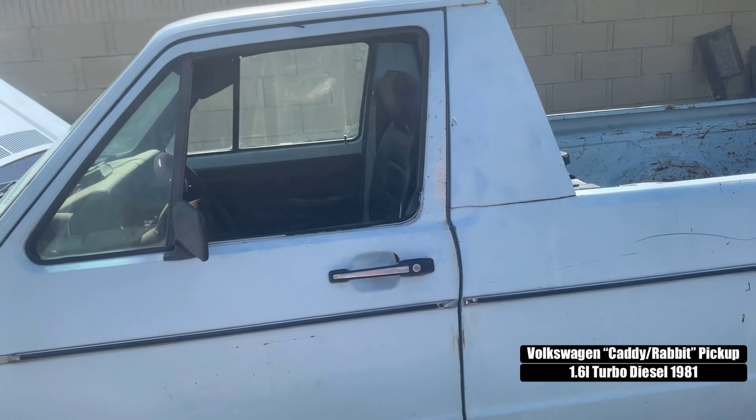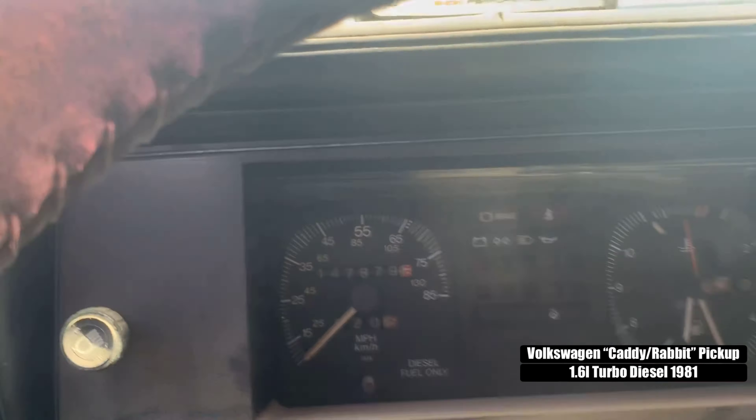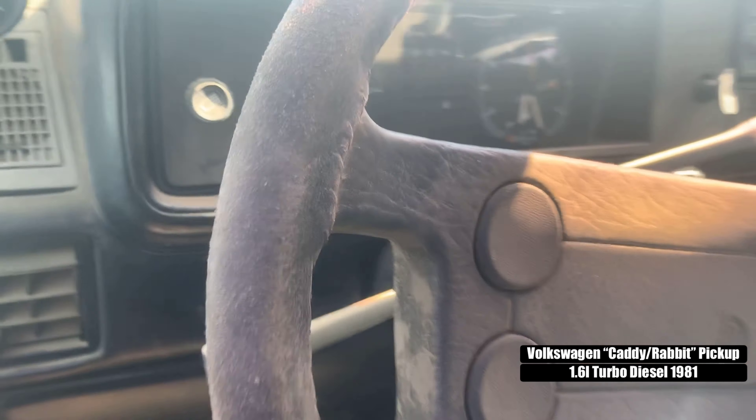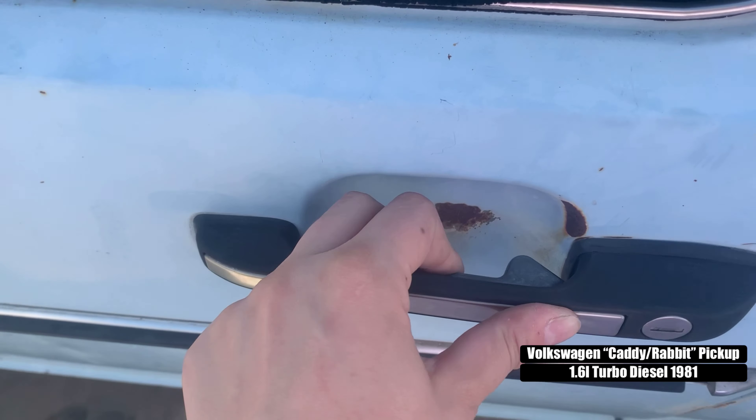I don't know the mileage that's on her — let's see what the odometer says. It's 147,000. Let's go into the interior; we got these cool little clips.